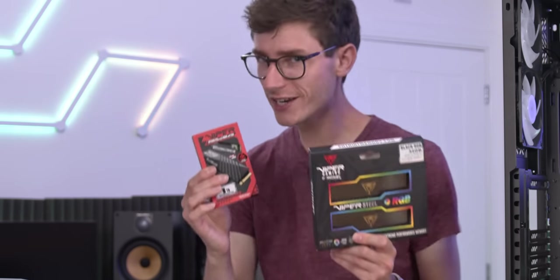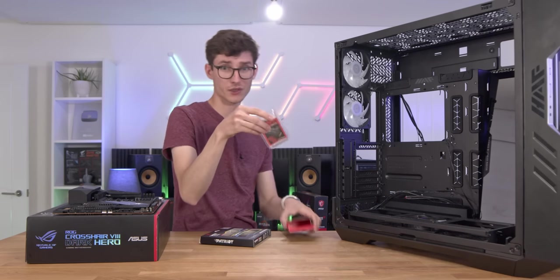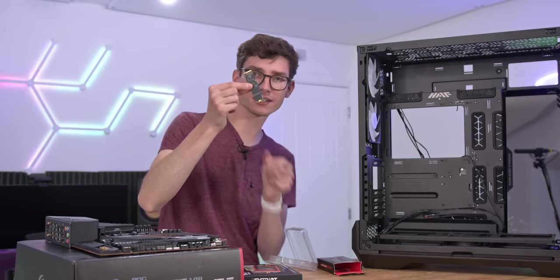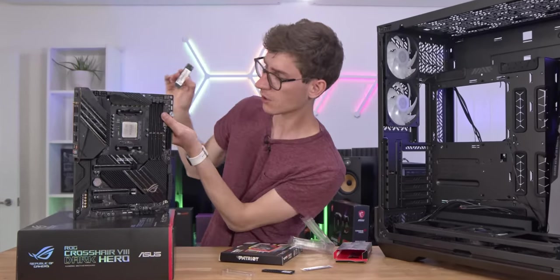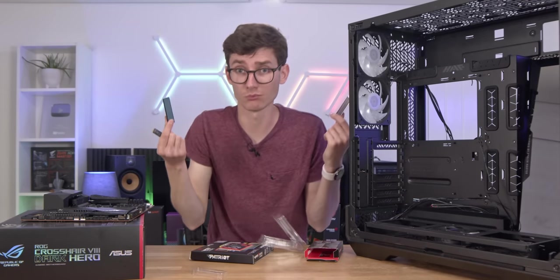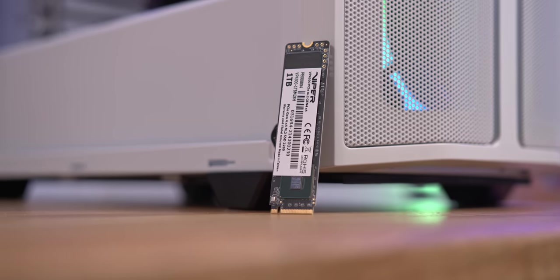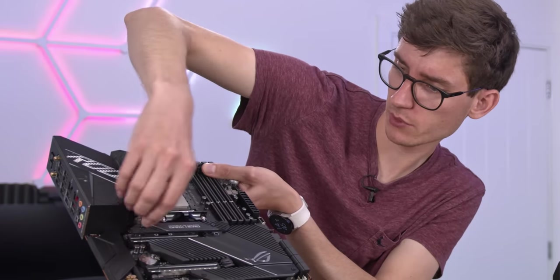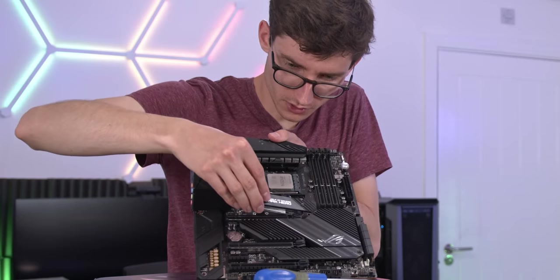For storage we've got a one terabyte Viper VP4300 SSD. What makes this one interesting is that when you look in the box you get two different heatsink options, and then the SSD itself. No matter what motherboard you have, you're going to be able to cool your SSD. This is a PCIe Gen 4 SSD, and we want to use the slot linked to the CPU lanes rather than the chipset ones. We insert it in, lower the heatsink on top, and it's in.